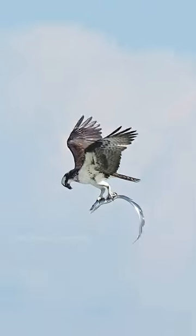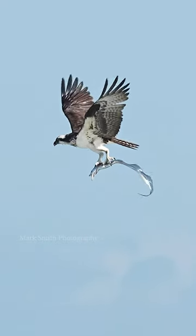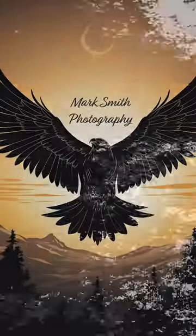This is a ribbon fish, also known as the Atlantic Cutlass Fish, and it is one wild looking fish.